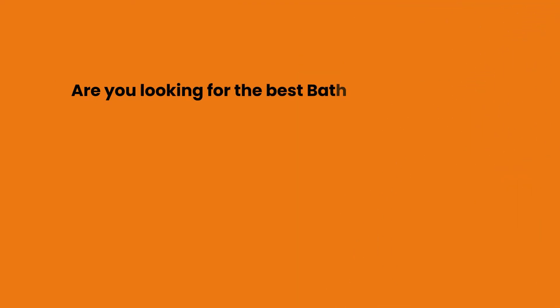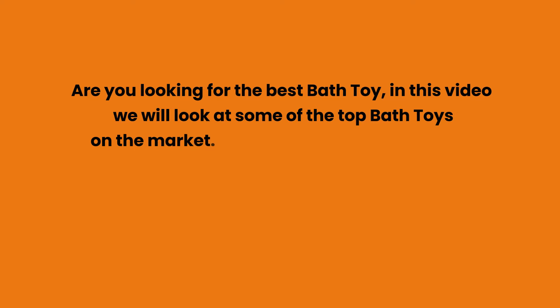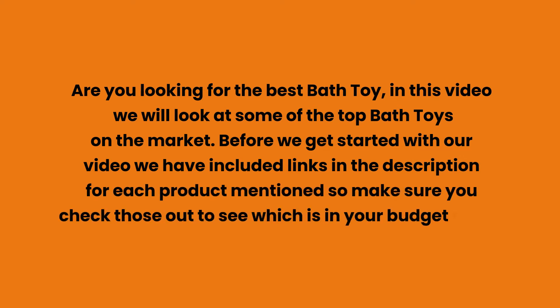Are you looking for the best bath toy? In this video, we will look at some of the top bath toys on the market. Before we get started, we have included links in the description for each product mentioned, so make sure you check those out to see which is in your budget range.